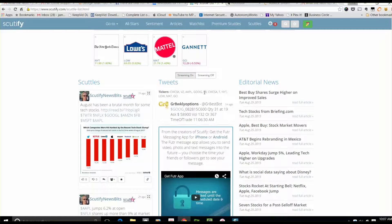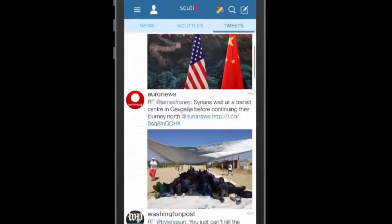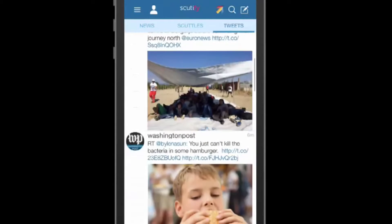Scutify.com is the website. There are Scutify apps for iPhone, iPad, and Android devices. Highly recommend this one.